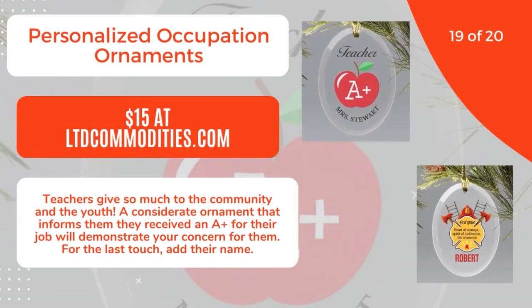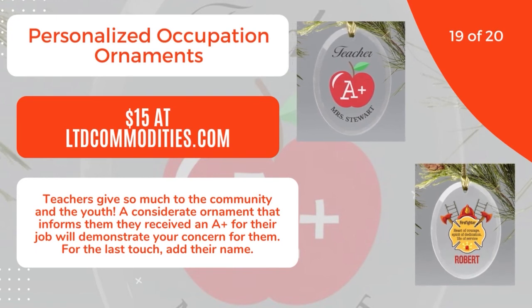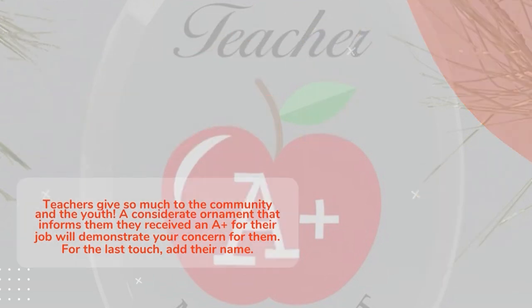19 of 20: Personalized Occupation Ornaments, $15 at LTD Commodities. Teachers give so much to the community and the youth. A considerate ornament that informs them they received an A-plus for their job will demonstrate your concern for them. For the last touch, add their name. 20 of 20.